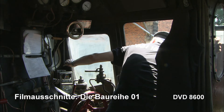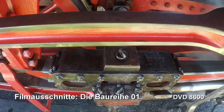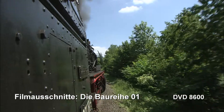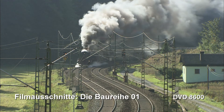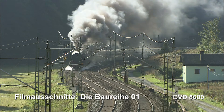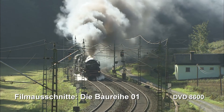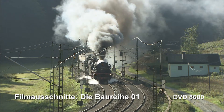Faszinierende Bilder aus dem Triebwerk und dem Führerstand werden Sie begeistern. Steigen Sie ein und fahren Sie mit, oder begleiten Sie uns ins Bahnbetriebswerk — ein Lokporträt der besonderen Art. Laufzeit 58 Minuten.